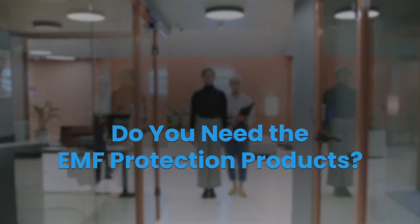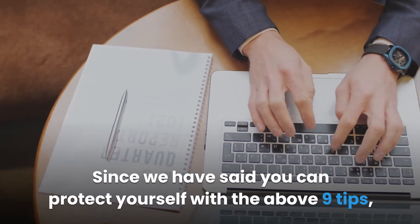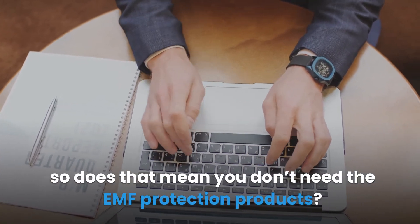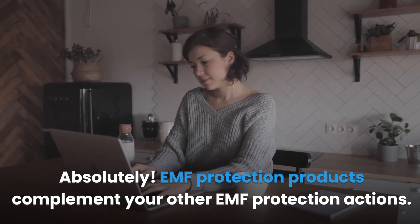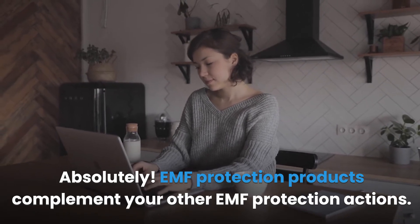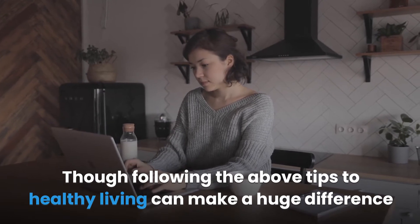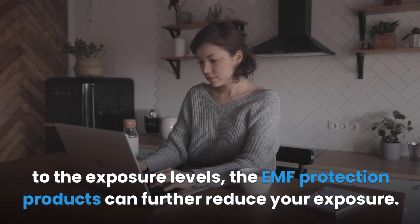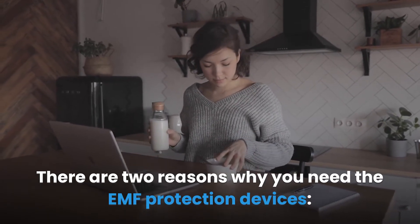Do you need EMF protection products? Since you can protect yourself with various healthy tips, does that mean you don't need the EMF protection products? Absolutely not — EMF protection products complement your other EMF protection actions. Following healthy tips can make a huge difference to exposure levels, but EMF protection products can further reduce your exposure. There are two key reasons why you need these devices.